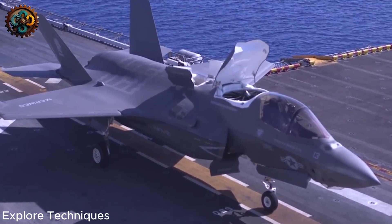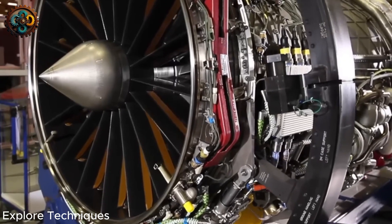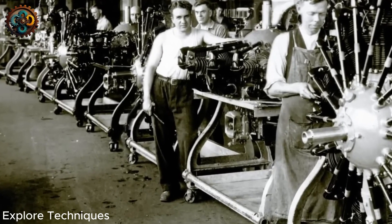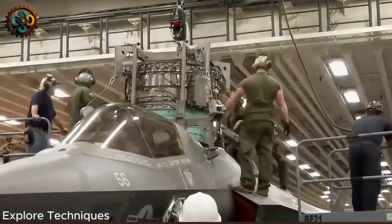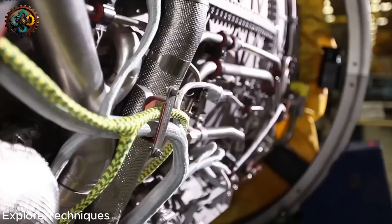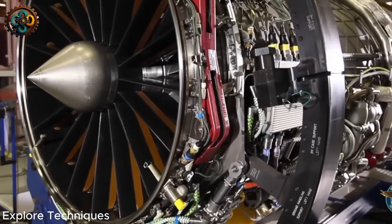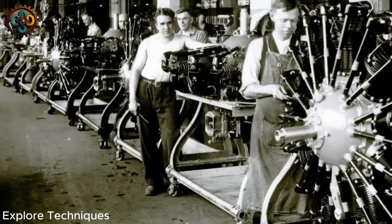The F-35 is capable of short takeoffs and vertical landings, thanks to a complex mechanical design. When needed, a clutch connecting the engine's extended driveshaft starts to send 29,000 horsepower to the lift fan, while gears rotate in the rear exhaust nozzle. The three-bearing rotating nozzle can change shape to transfer thrust downward, allowing for short takeoffs and vertical landings. For short takeoffs, the center nozzle rotates from 0 degrees to 45 degrees, dividing the engine's power into thrust and lift. This allows the F-35 to operate from short amphibious assault ships, such as the USS Makin Island.